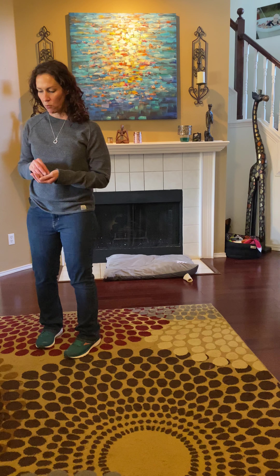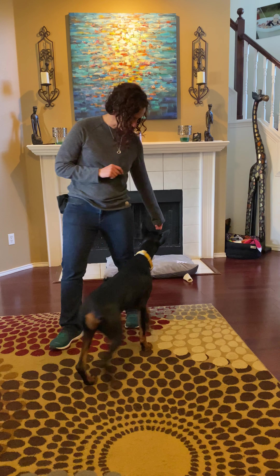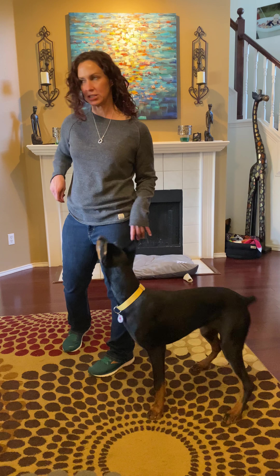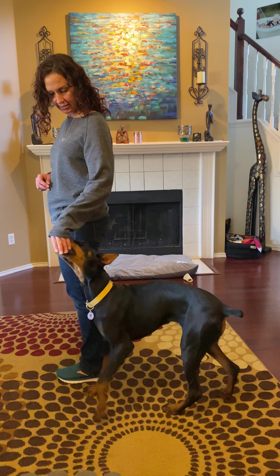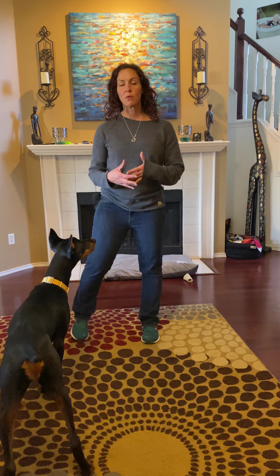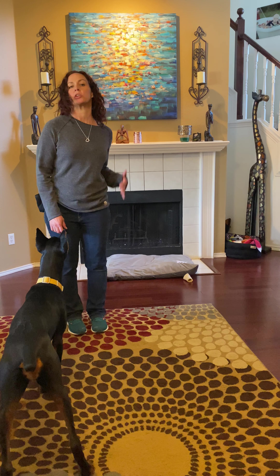Her walking is going really well, even when we see other dogs. We've been working on 'side,' which we haven't done a lot. Side — good girl! That'll eventually look a lot more smooth, but it's where she does this little U-turn. When she's doing it really well, you could be standing there, tell her 'side,' and she'll just do a little U-turn right next to you.